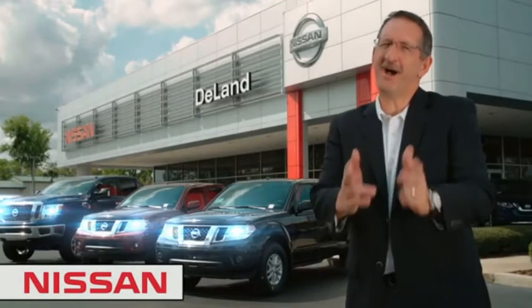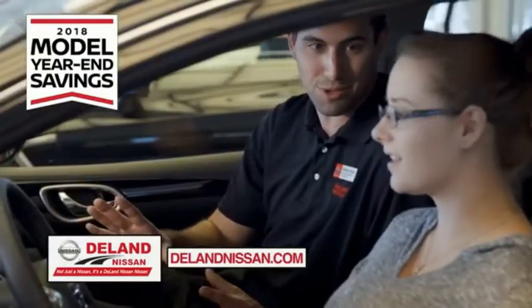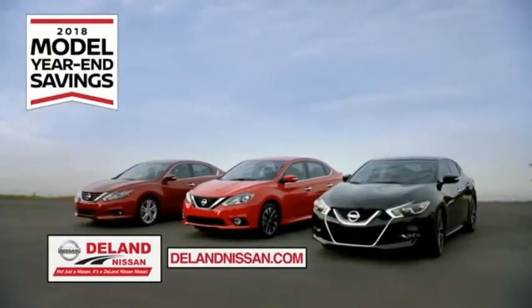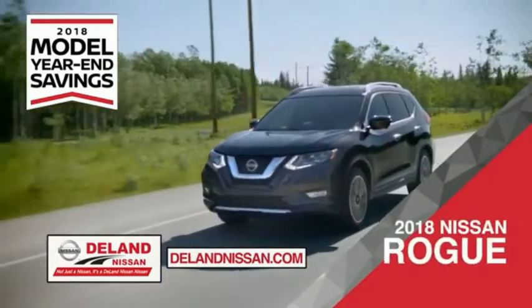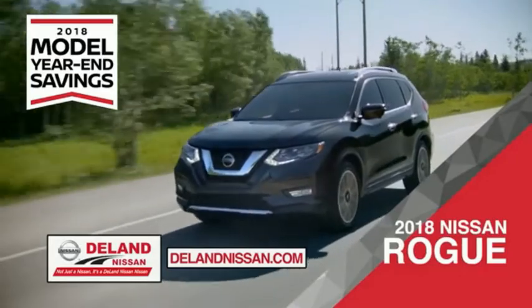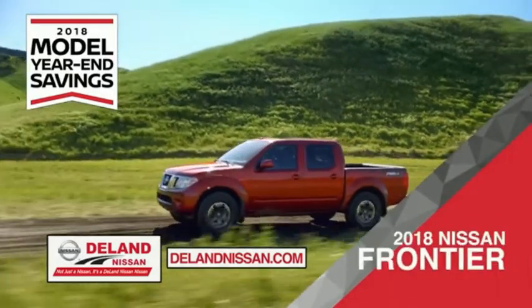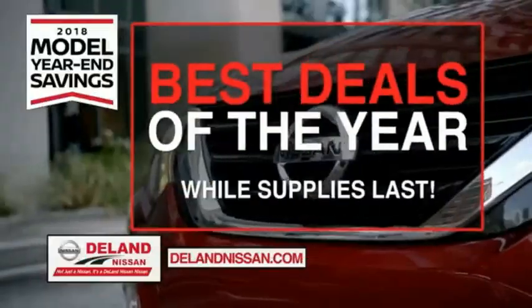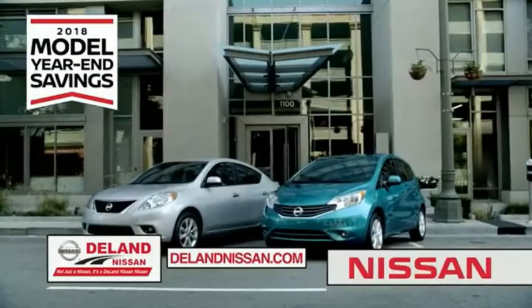I'm Curt Diney. Before you buy, give us a try. Get ready to play big and save big with Deland Nissan during the 2018 model year in savings events. Save on the 2018 Nissan Sentra, impressively styled and crafted just for you. Or the family-friendly SUV crossover, the 2018 Nissan Rogue or Rogue Sport. Or you can work smart and play hard in the 2018 Nissan Frontier Truck. Save big on all 2018 models before the end of the year, but only while supplies last. It's not just a Nissan, it's a Deland Nissan.